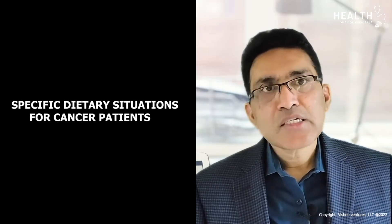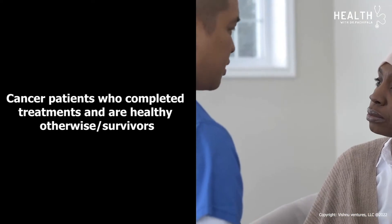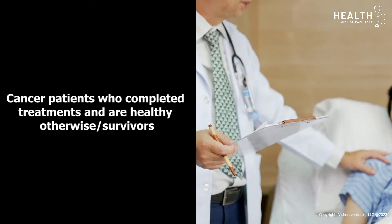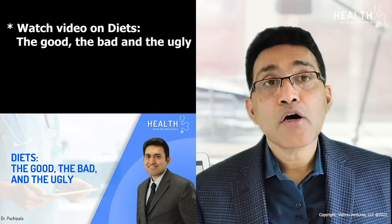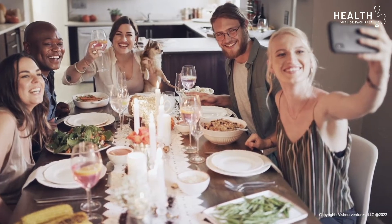Let us discuss some specific situations for cancer patients. Cancer patients who have completed treatment and are healthy — we call them survivors. I recommend they watch my video on diets: 'The Good, the Bad, and the Ugly.' All those recommendations apply to survivors for healthy living as well as to decrease the risk of cancer coming back.